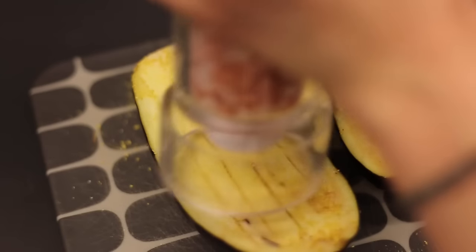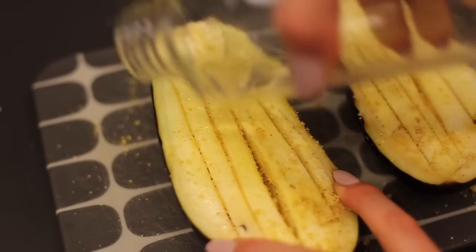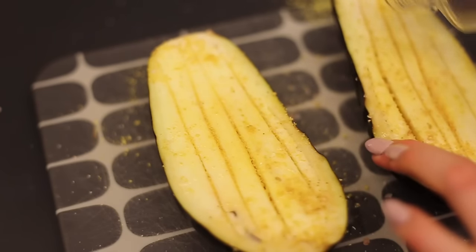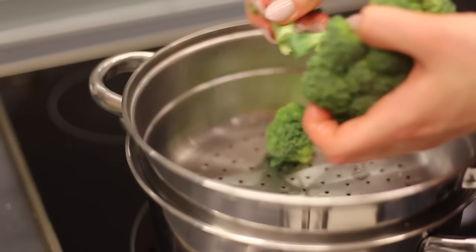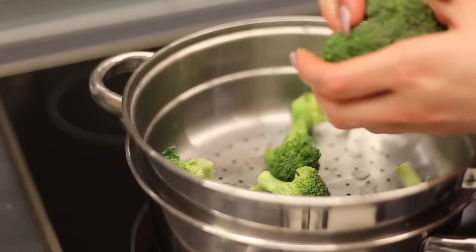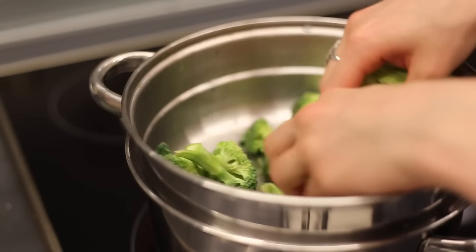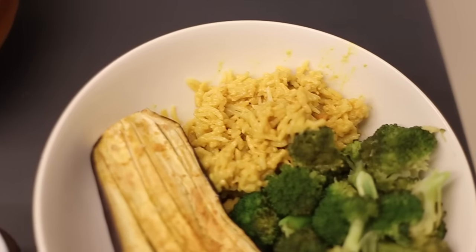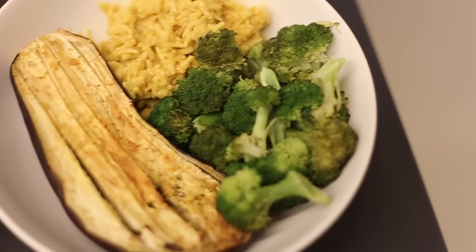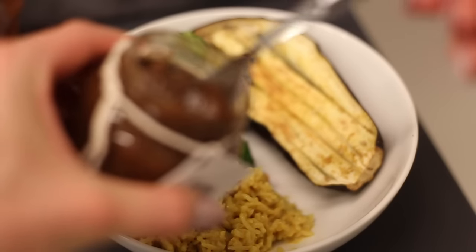I also added some pink Himalayan salt and a splash of water so the aubergine doesn't turn out too dry. I left that to bake for 30 minutes and while that was baking I wanted to steam some broccoli because I was really craving it. And I also added some leftover rice curry and some plum chutney for the flavor.